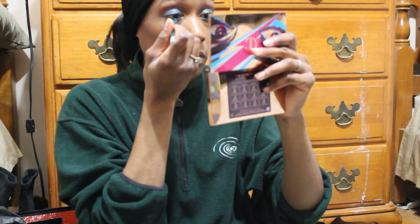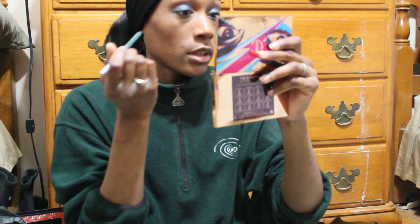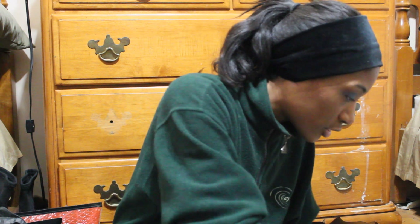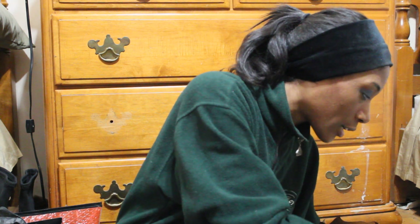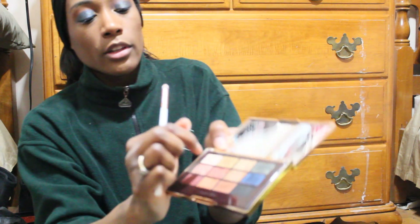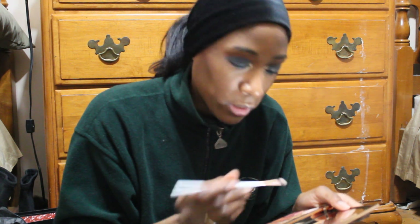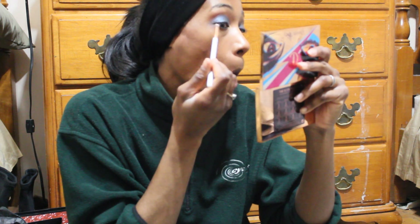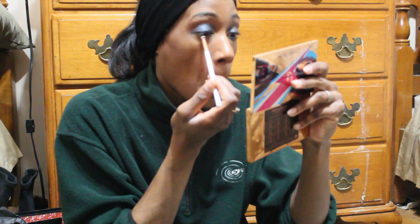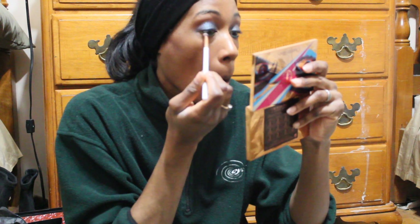I'm just going to smudge the gold underneath the lower lash line and call it a day for this look. I'm going to take Andrea Renee's Peach and Pearl brush, grab that gold shade I used in the inner corner, and just smudge it along the bottom of the lash line. I think it'll stick since this seems like a really glittery shade. That's a little bit better.